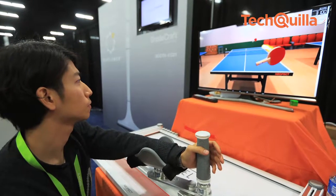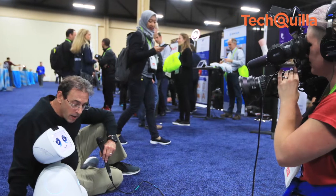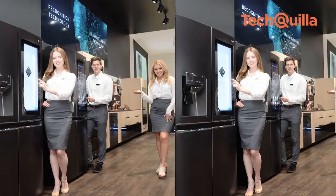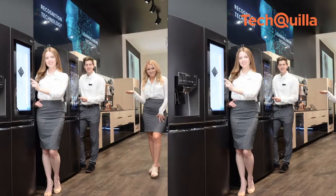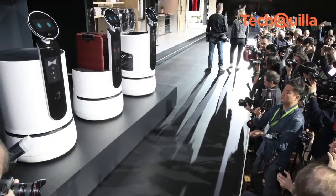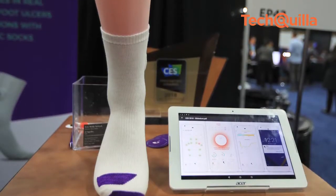Products and solutions from almost all the tech giants are showcased at Consumer Electronics Show 2018, giving a preview of the latest innovations and gadgets which would be available for buying or adopting in the coming months. Let us see what is being showcased at the Consumer Electronics Show 2018 at the Las Vegas Convention Centre and other places.